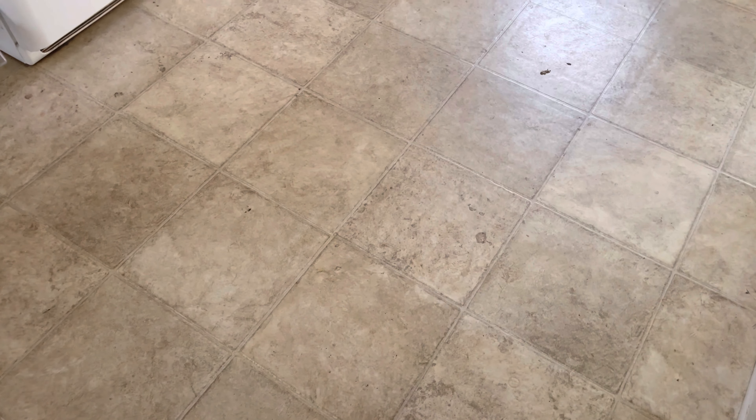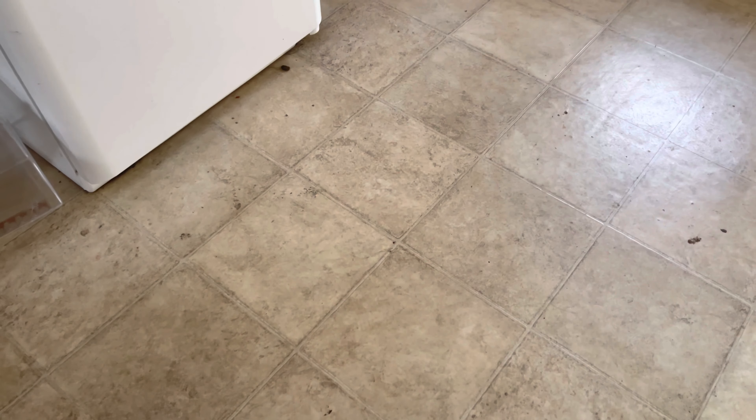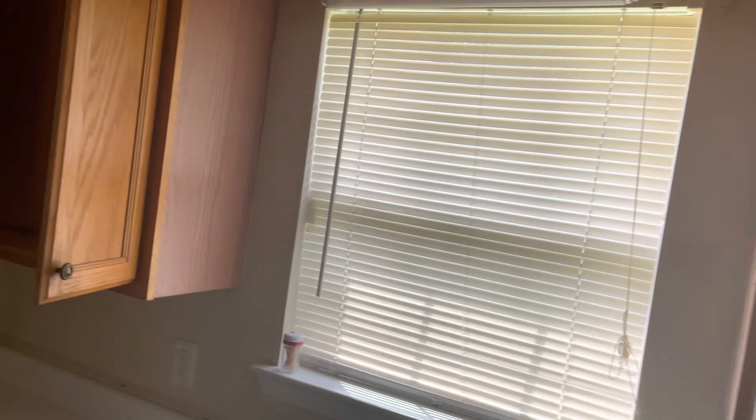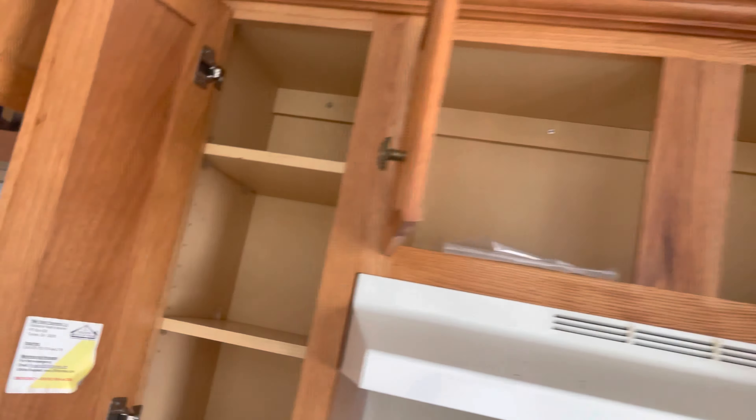I'm going to show you especially the kitchen — how the tenant left it. I don't think you'll actually believe it. There's just small stuff that was left behind — I'm okay with that. Problem number one: the shelves are falling down. But that's a small repair, I just have to buy the little holders. These are small things.